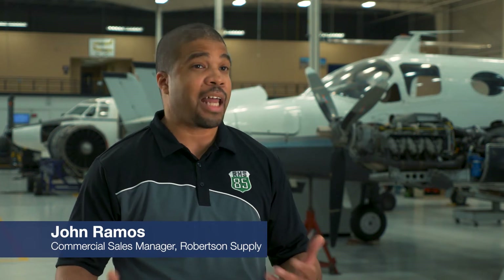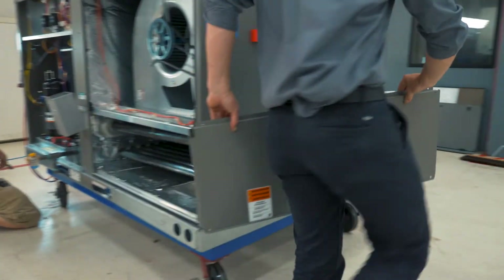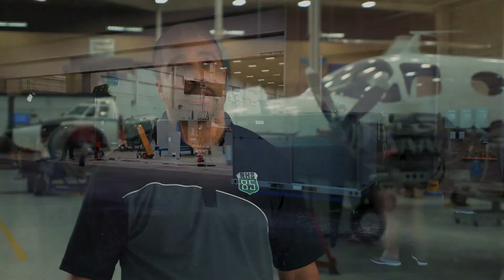I would recommend the Renaissance units because of the quality of manufacturing, the ease and reliability that you get when you use these units. I think every time I come across an opportunity to tell somebody the story of how it's made and what it does, the first unit that comes to mind comes off that Renaissance platform.